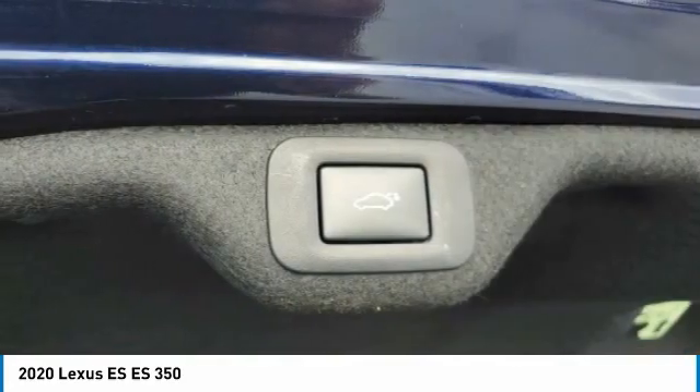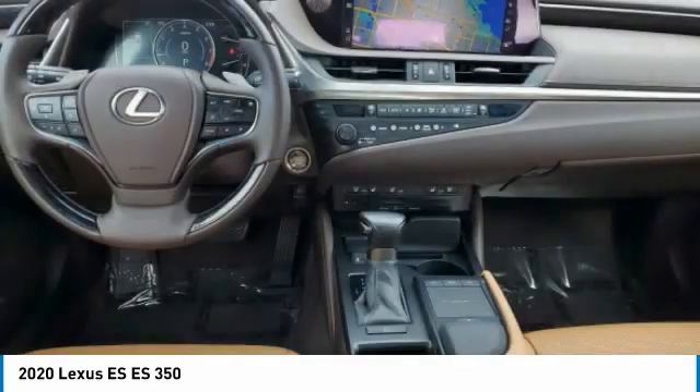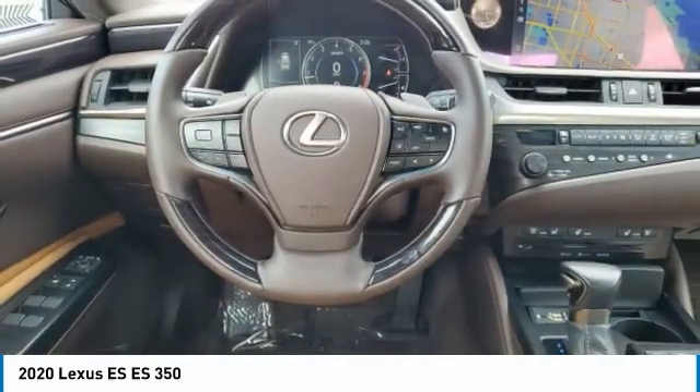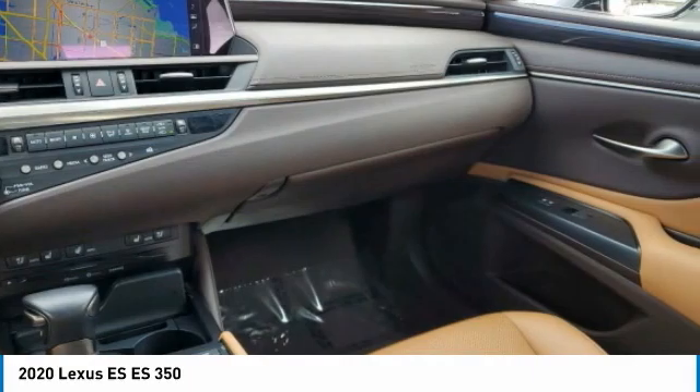Stability control, daytime running lights, LED headlights, four-wheel disc brakes, remote trunk release. Searching for a dependable vehicle that looks great too? You've found it, so stop in today.